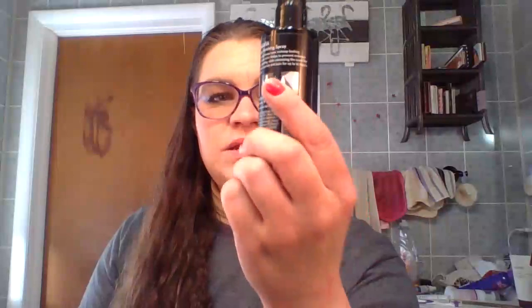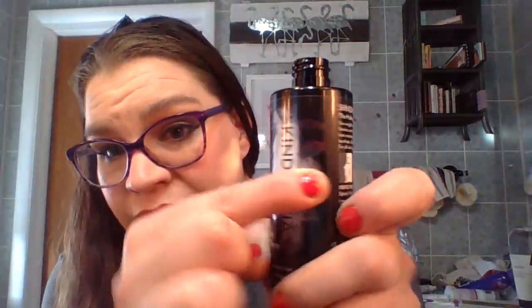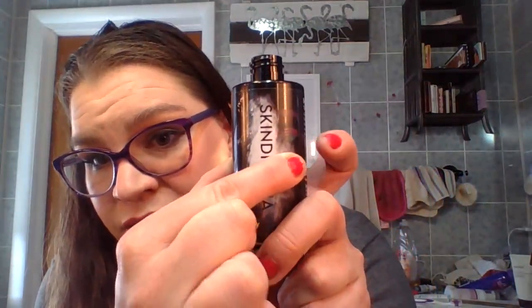My Skindinavia Setting Spray — I didn't mark this one, but let's see. I have to look in it. I am right about here, so not very much progress. You can see the blue line there, but a little bit. So that is something. I will mark that when we are done here.